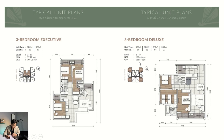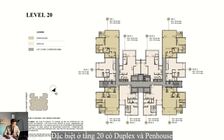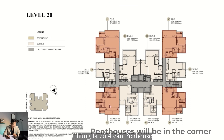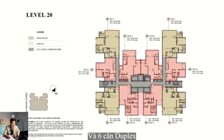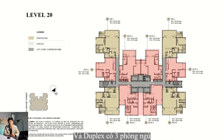There is also a terrace of 16.87 square meters. Especially on level 20, we will have duplex and penthouse units. The corner units will be penthouses — 4 penthouses in total with 4 bedrooms each, and 6 duplex units with 3 bedrooms.